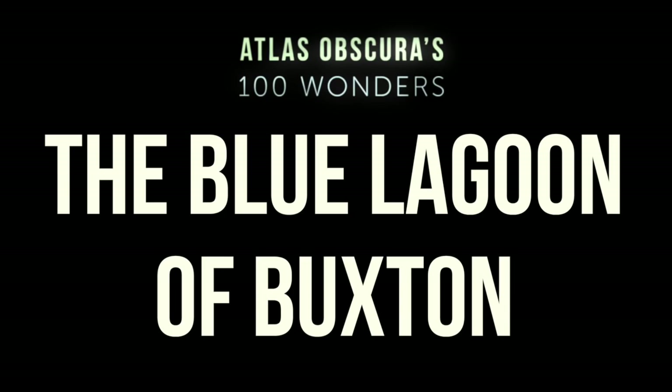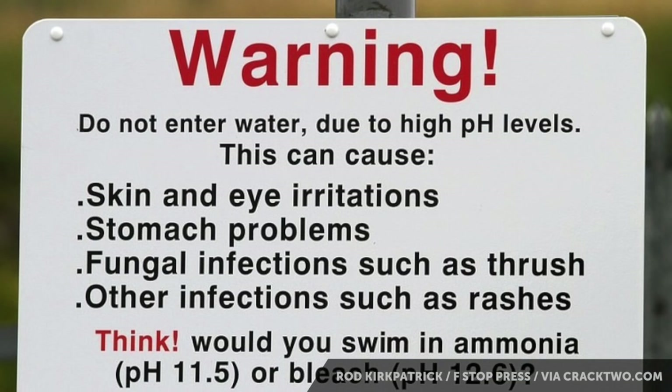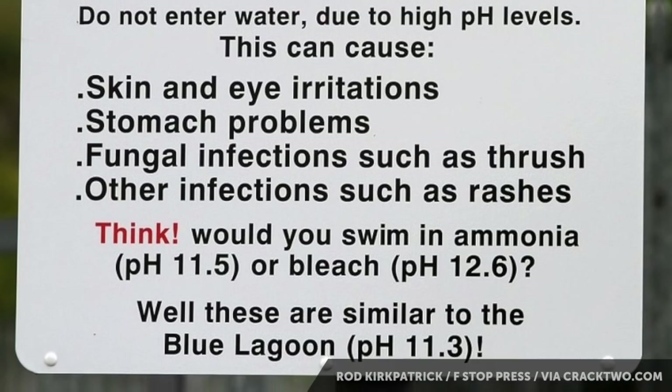There are some things you should know about the blue lagoon before you get into it. One sign reads: Warning — polluted water. Water is known to contain car wrecks, rubbish, dead animals, excrement, and is dangerous to swim in due to high pH levels. This can cause skin and eye irritation, fungal infections, thrush, and general grossness. Think — would you swim in ammonia or bleach? And the answer is probably not.